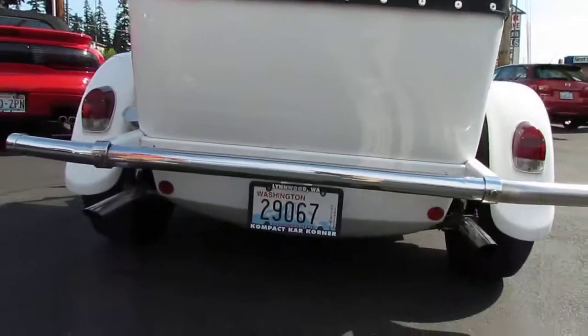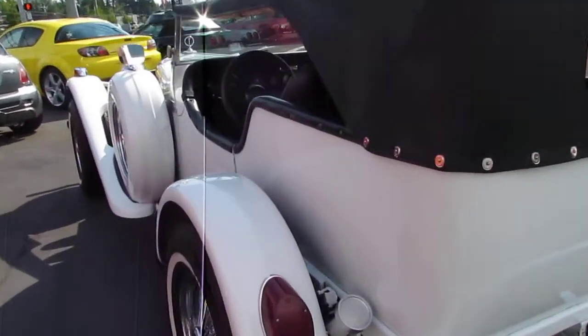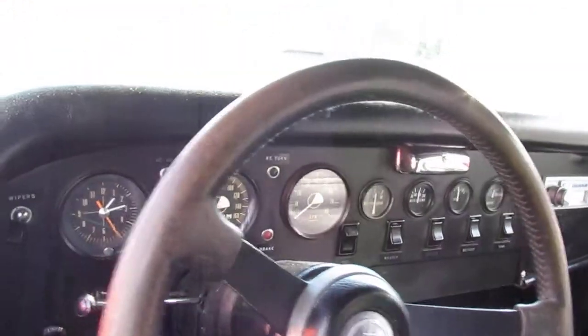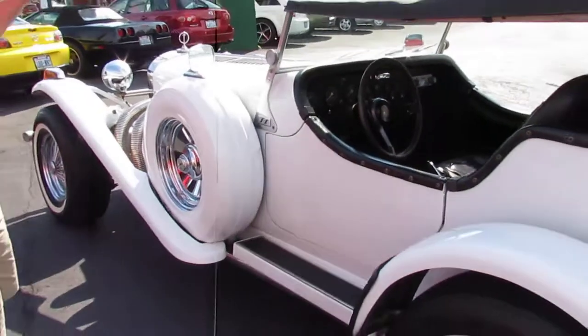If you buy this in the state of Washington, you get to keep the collector plate — never hit tabs again, which is a cool thing. All the gauges, everything's all there on this old car. Dual spares, four-wheel disc brakes with the big block.